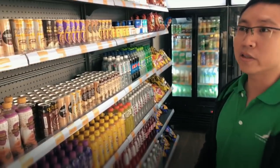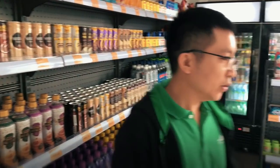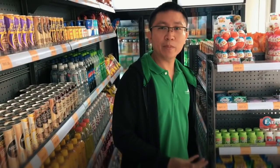It's a small store with all the different products you see in a typical convenience store. We are just going to try to purchase a couple of items.